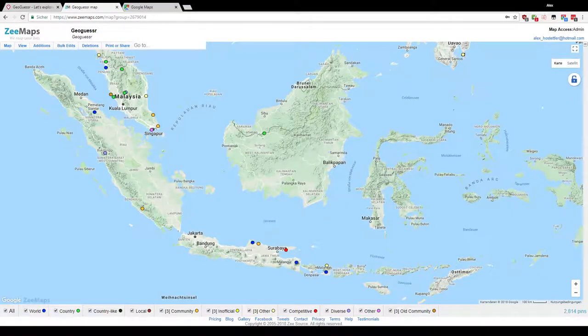Welcome everybody to the next country challenge. This time it's Indonesia, another very large country that consists of several islands.